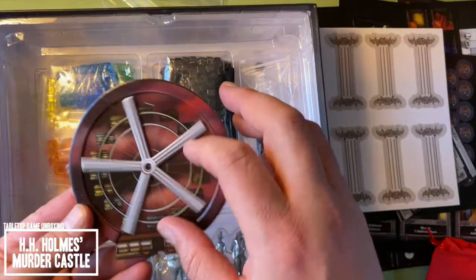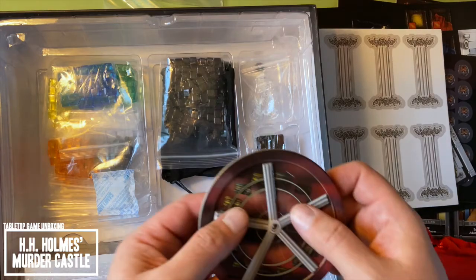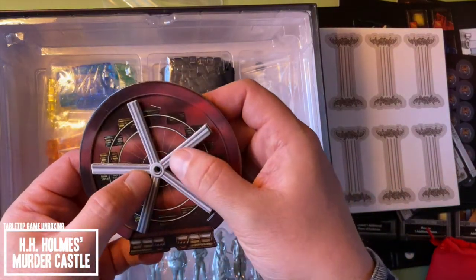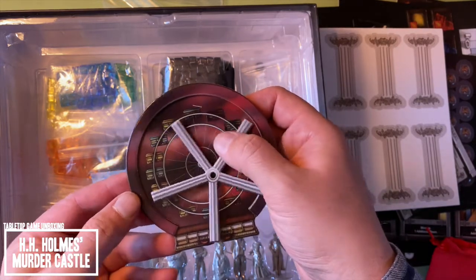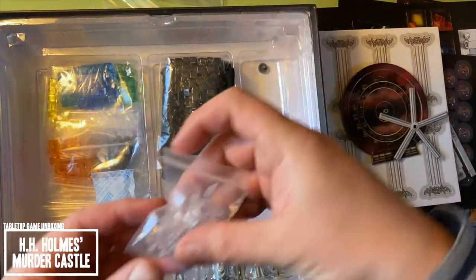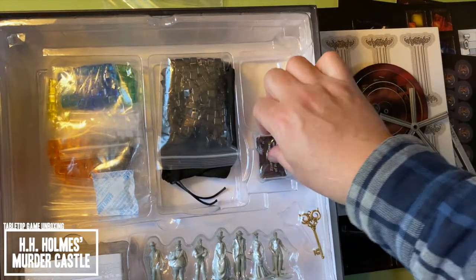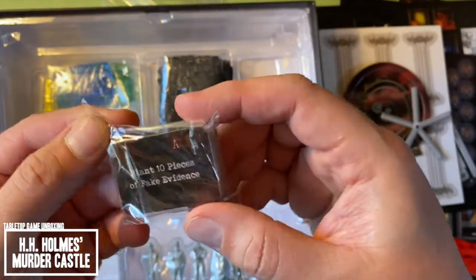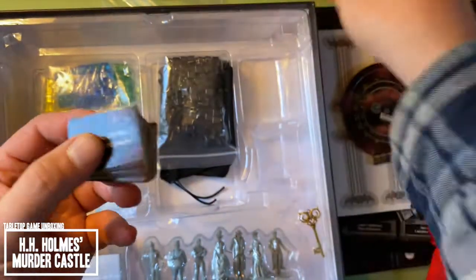Oh, weird. I have no idea what I'm playing around with here. This is interesting. So this looks like it's a spinner of some sort having to do with the World's Fair, possibly. Got some standee bases. There's the other part of the spinner. There are the tiniest cards I've ever seen in my entire life.